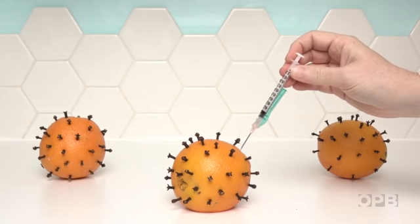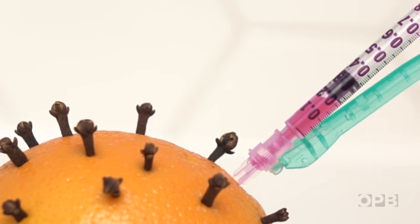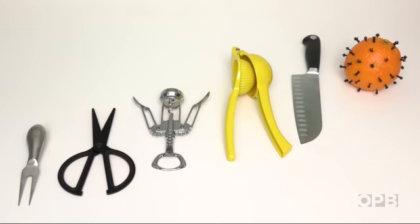Vaccines use harmful germs as a tool to train your immune system to recognize and eventually fight off an infection. But you have to alter the germs before you administer these vaccines so the vaccine itself doesn't make a person sick. There are a lot of ways to do this.